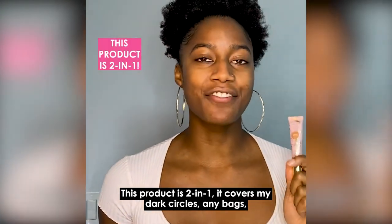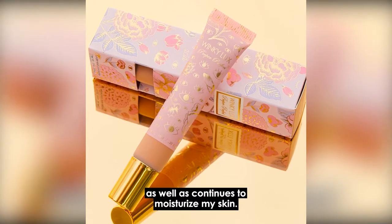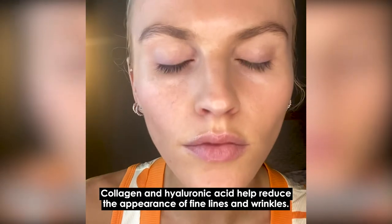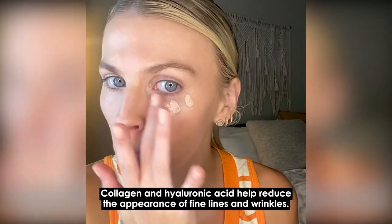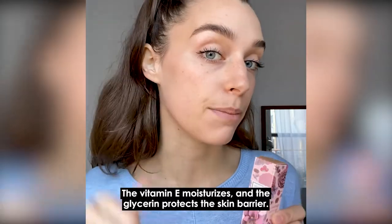This product is two-in-one. It covers my dark circles and any bags, as well as continues to moisturize my skin. Collagen and hyaluronic acid help reduce the look of fine lines and wrinkles. The vitamin E moisturizes, and the glycerin protects the skin barrier.